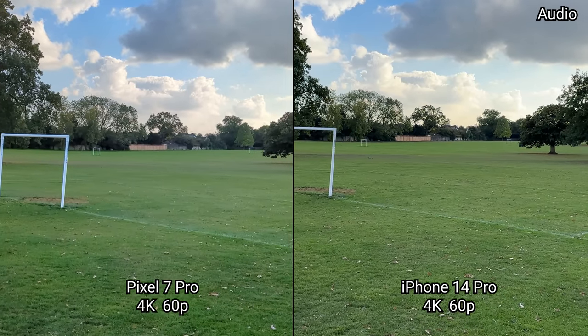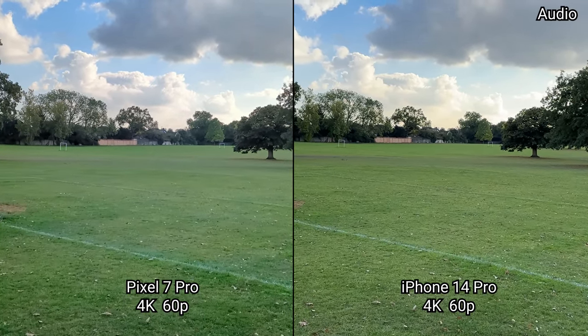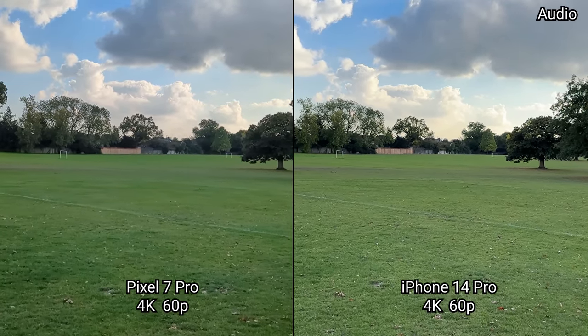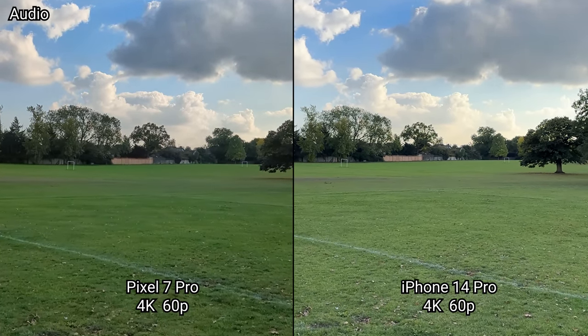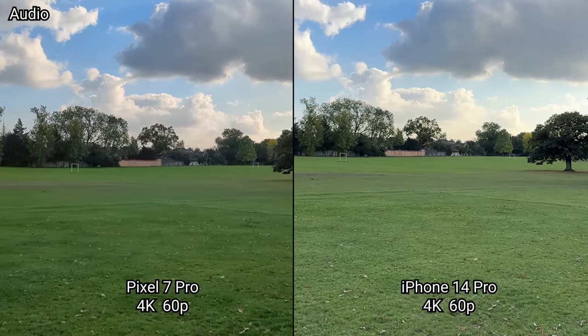Now switching over to 4K UHD 60 frames per second video recording mode, which finally for the Pixel 7 Pro is available not just on the main camera but also on the ultrawide and the new 5x zoom. The iPhone can also record 4K 60 on all cameras, but the Pixel does have an ace up its sleeve. Let's test the image quality and stabilization first.